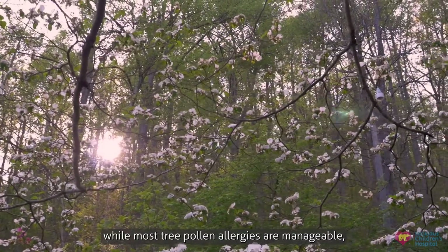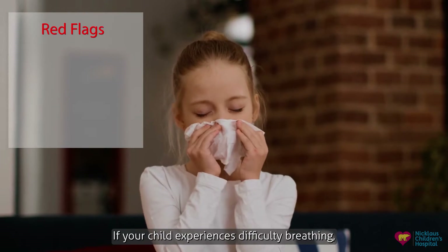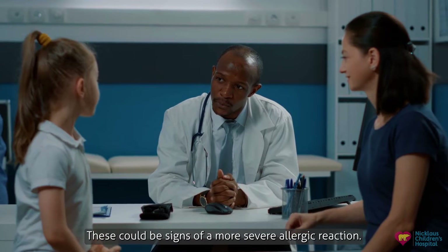While most tree pollen allergies are manageable, there are red flags to look for. If your child experiences difficulty breathing, chest tightness, or severe swelling, it's crucial to seek immediate medical attention. These could be signs of a more severe allergic reaction.